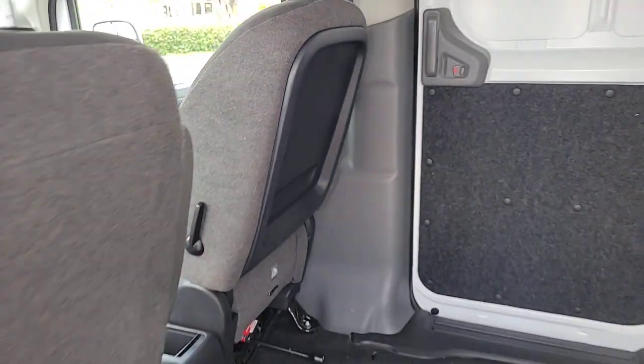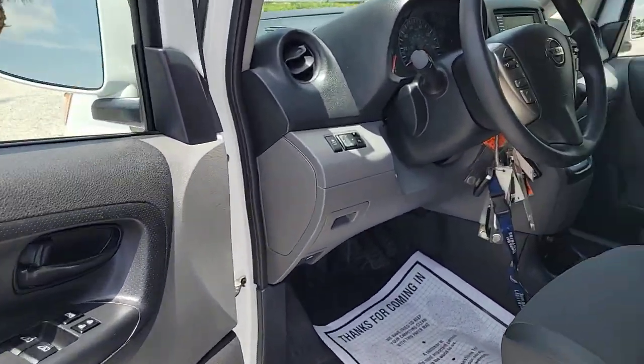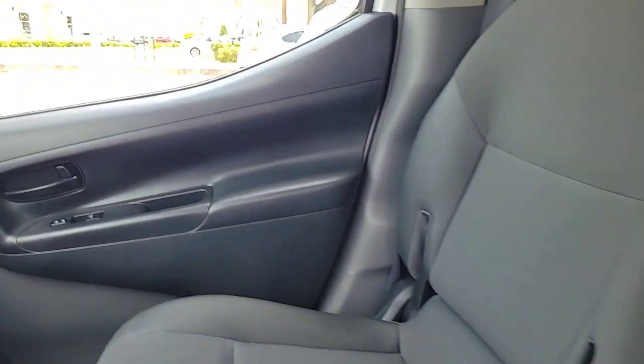Make deliveries easier and more professional than ever before in this NV200 compact cargo. Come in for a fun and easy test drive — our team will make it the best part of your day.